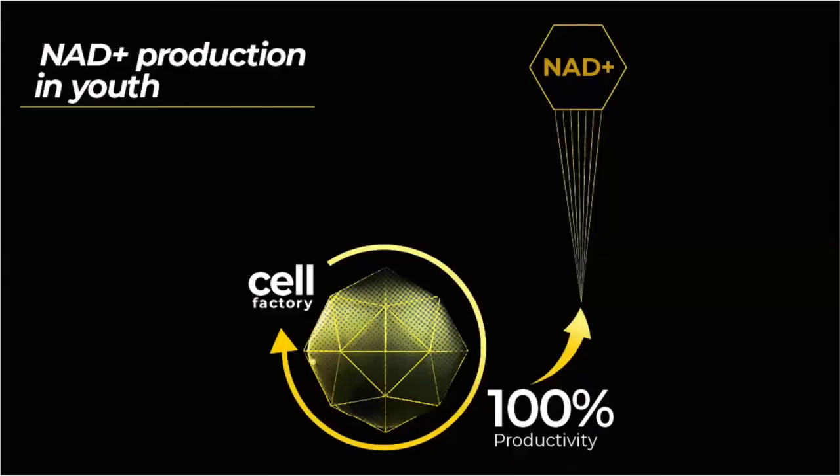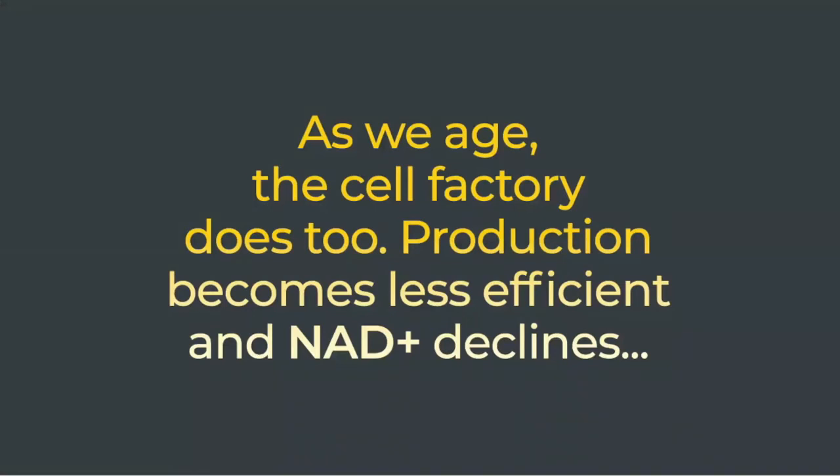Imagine that within the cell factory, there are production lines that turn these precursor raw materials into the finished product, which is NAD. When we are young, this factory is essentially shiny and new, and all the production lines are running efficiently to convert this raw material into the finished product. The problem is that as we age, the cellular factory does too.